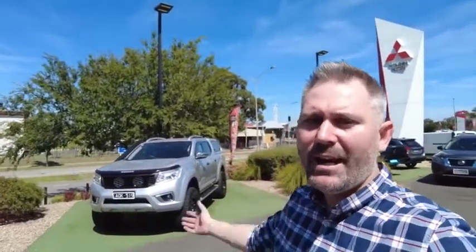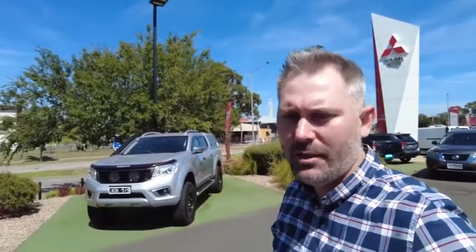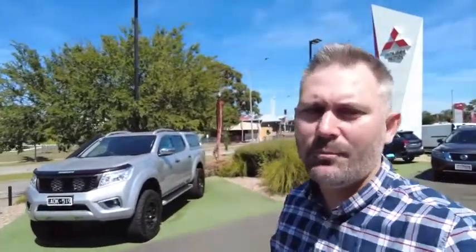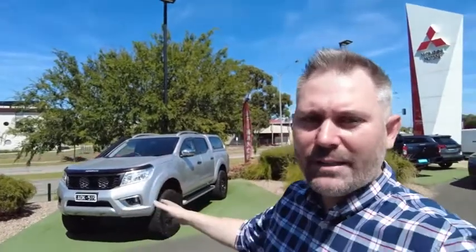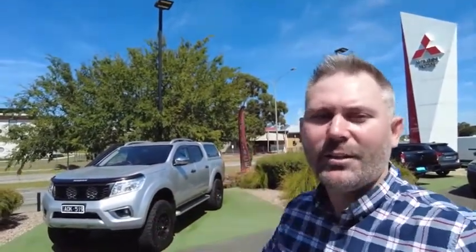G'day YouTube, my name's Tristan. Welcome to Beric Mitsubishi. Today I'm very excited to present to you this 2017 Nissan Navara D23 STX. This one has so many features I cannot wait to show you through all of them. Let's go take a look.